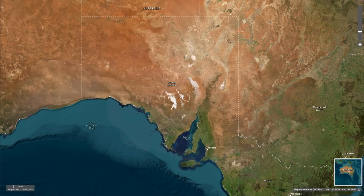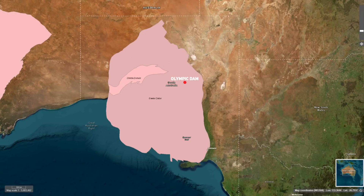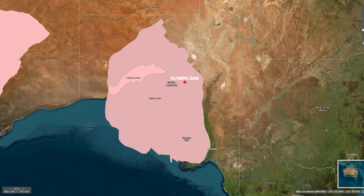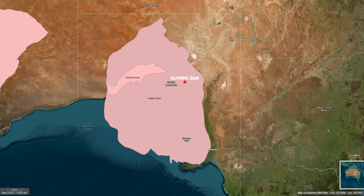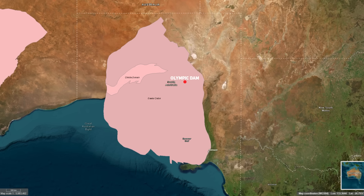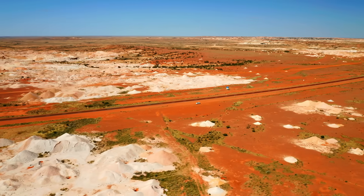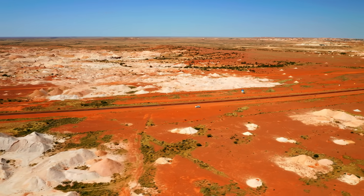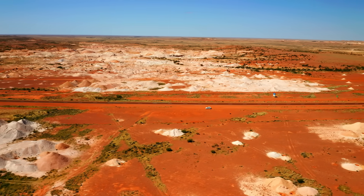Olympic Dam's story begins with the Gawler Craton, one of the oldest and most resilient pieces of the Earth's crust, holding memories of ancient geological processes that date back more than two billion years. The Craton itself is like a relic of Earth's formative years, composed of igneous and metamorphic rocks that have weathered countless tectonic episodes.